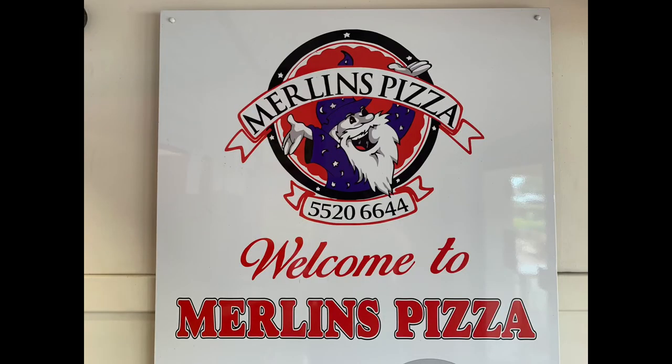Hello fellow foodies, it's your old mate ScooterFox back again. Today I'm fanging for a pizza, so I'm going to head down to a little local pizza shop at Christine Corner down at Varsity Lakes. There's a place there called Merlin's Pizza, so I'm going to have a look at the menu, pick one out, eat it, rate it, and let you know whether the old ScooterFox will go back to Merlin's Pizza.